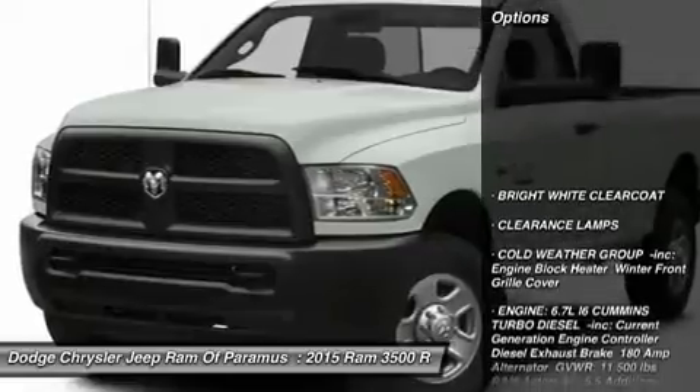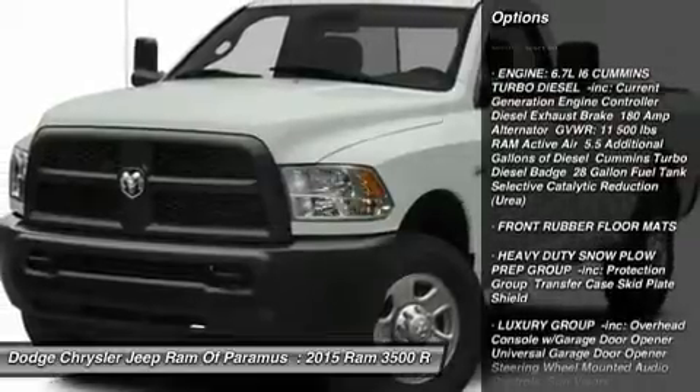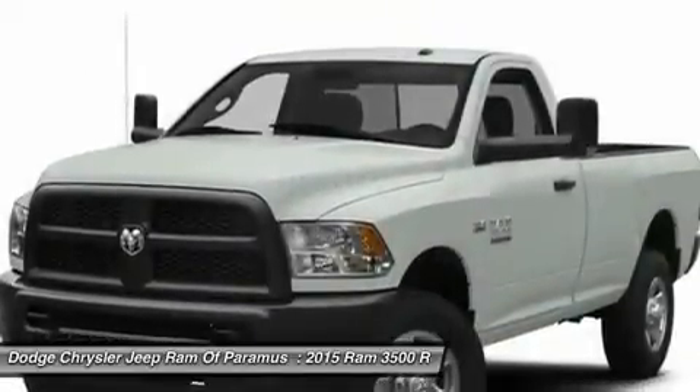Here are some of this vehicle's great options: tow hitch, keyless entry, remote engine start, anti-lock braking system, Bluetooth, adjustable steering wheel, power steering, cruise control, four-wheel disc brakes, and floor mats.